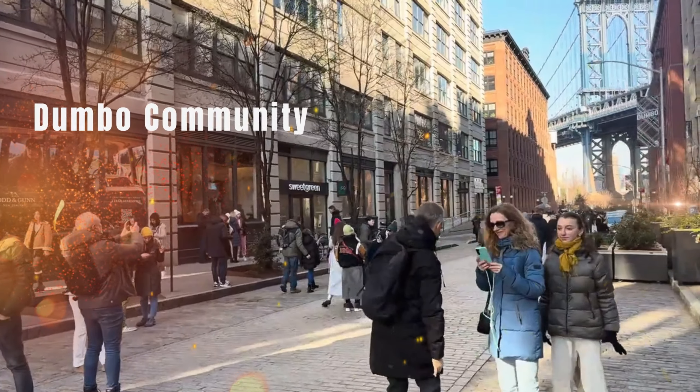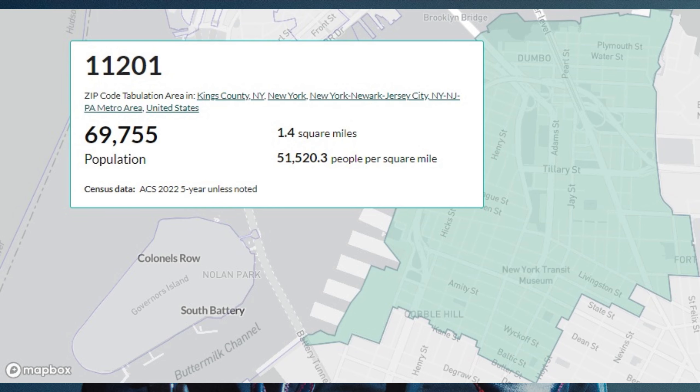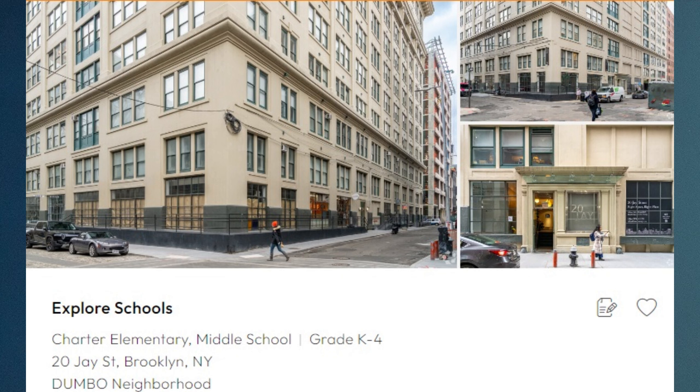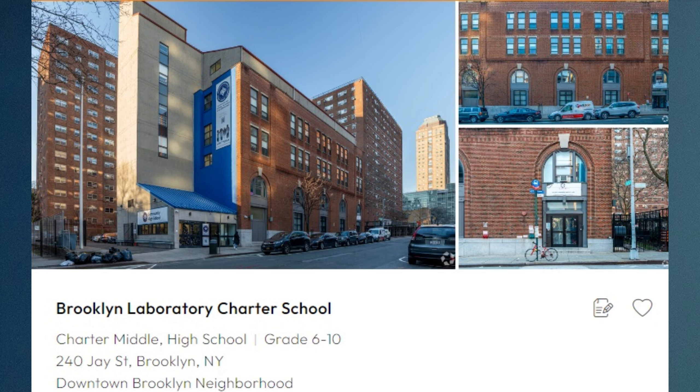Dumbo's community is vastly growing, at a population of 69,755 people as of 2023. It also has three different schools within a one-mile radius of Dumbo.